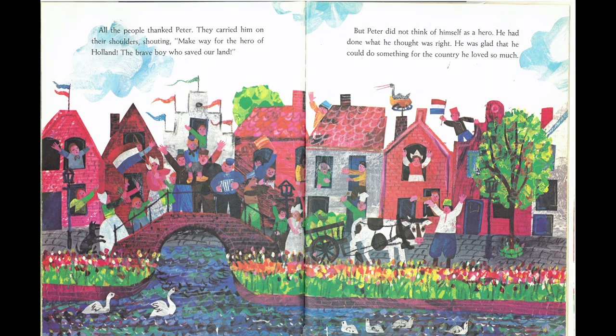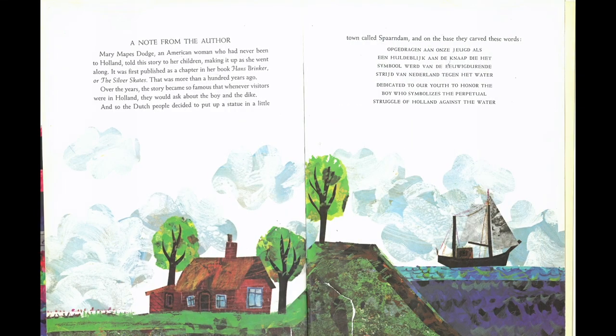All the people thanked Peter. They carried him on their shoulders, shouting, "Make way for the hero of Holland, the brave boy who saved our land." But Peter did not think of himself as a hero. He had done what he thought was right. He was glad that he could do something for the country he loved so much. The End.